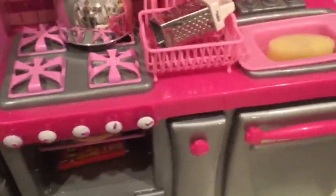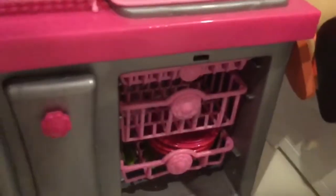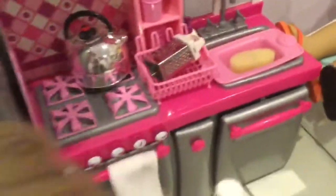Down here is the oven, and we have a little dish towel on it. Inside there's some pizza. There's a little drawer that doesn't open all the way because there's stuff in it, one empty compartment, and then the dishwasher that holds all the dolls' dishes.